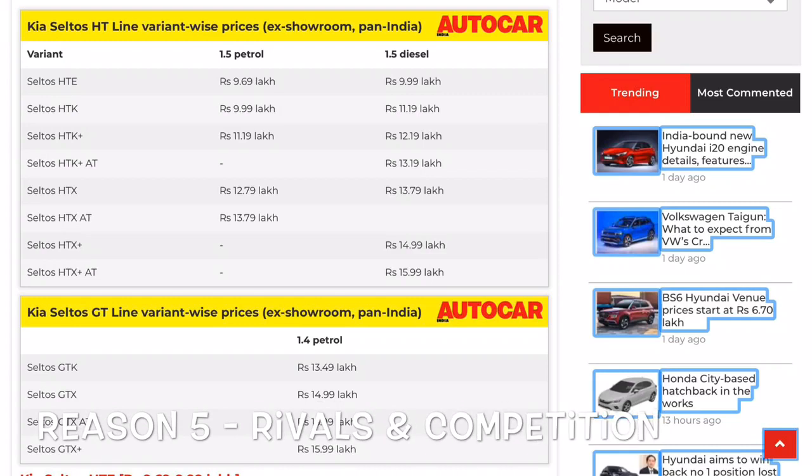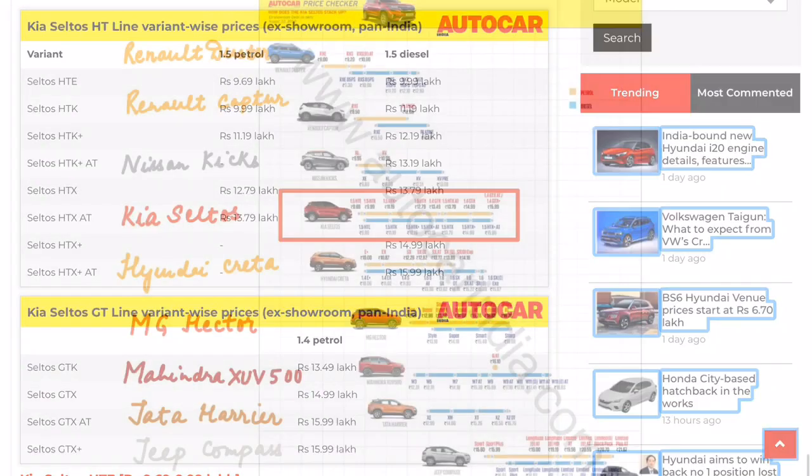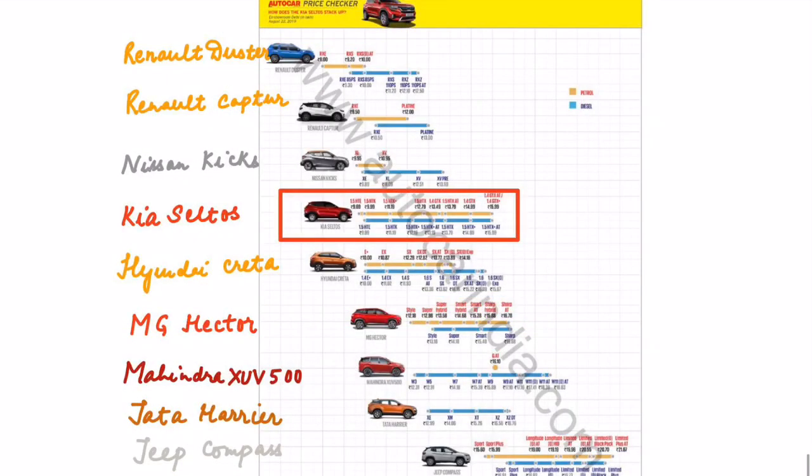The Kia Seltos met expectations on pricing, with things kicking off as low as 9.69 lakh rupees. The car enters the mid-size SUV segment that currently includes models such as the Hyundai Creta, Tata Harrier, MG Hector, and Nissan Kicks. Its cost-versus-features matrix makes it a very worthy option to buy.